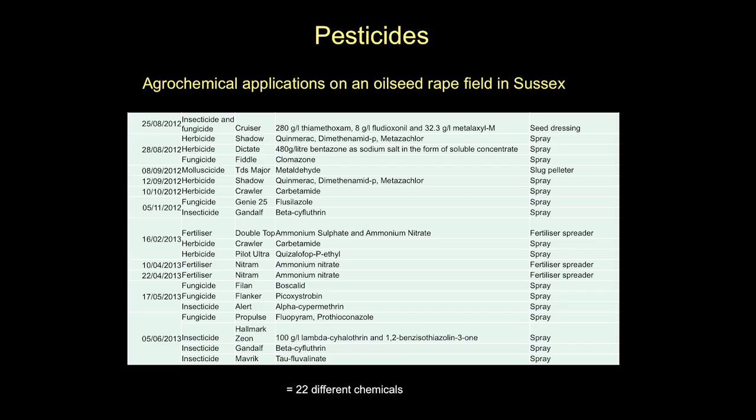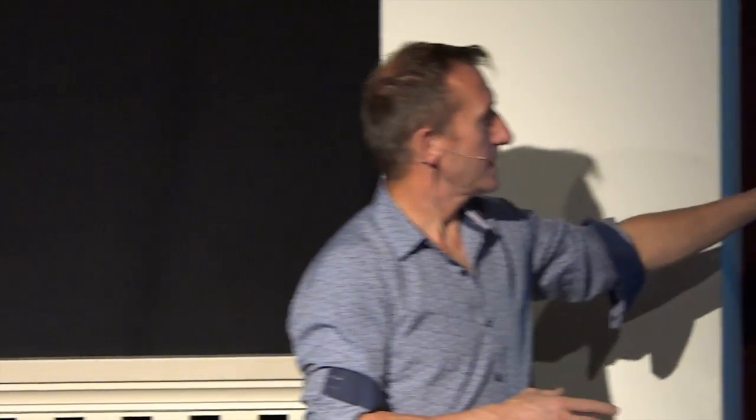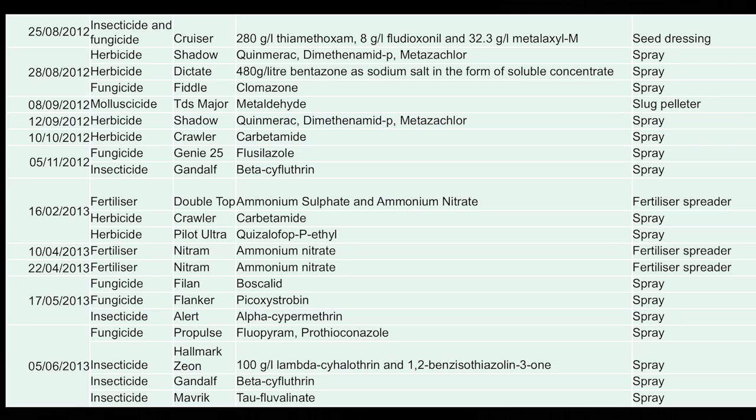Then there are pesticides. These are the pesticides applied to just one canola field we studied near the university in the south of England - from when it was planted to when it was harvested about 10 months later, it gets 20 different pesticides plus a couple of fertilizers applied to it. If you were growing food to feed to your kids, would you put 20 different pesticides on it? I certainly wouldn't. And the list for an apple would be much, much longer.